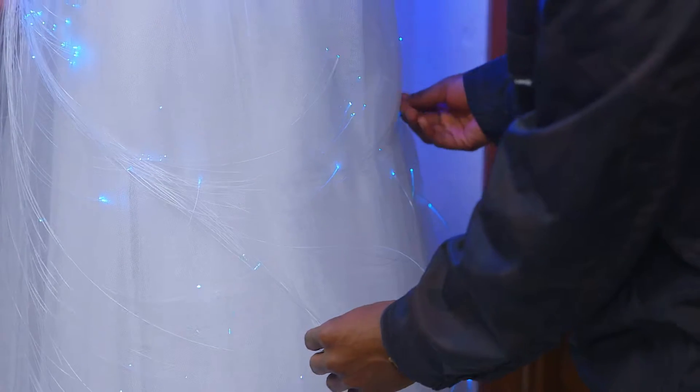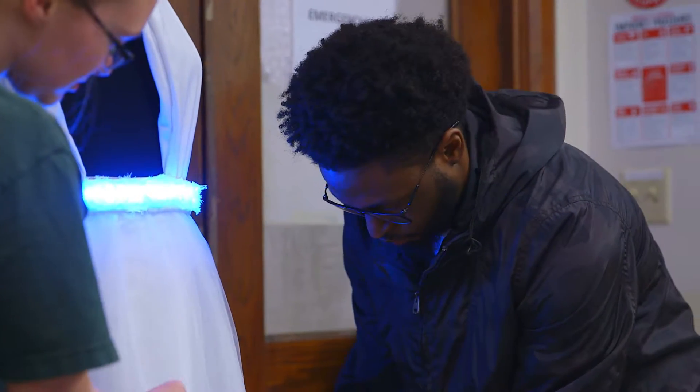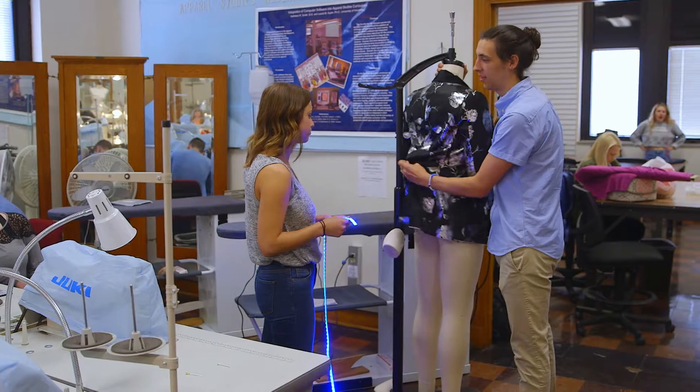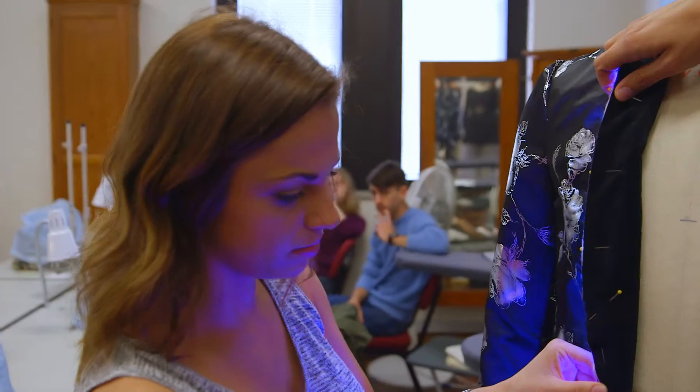I'm helping with the software side of things — getting these lights to actually work with the models. I'm also working alongside the garments, dealing with putting the lights on them. I love fashion outside of school, so to be able to interact my love of fashion but also my love of electrical engineering has been a really cool experience.